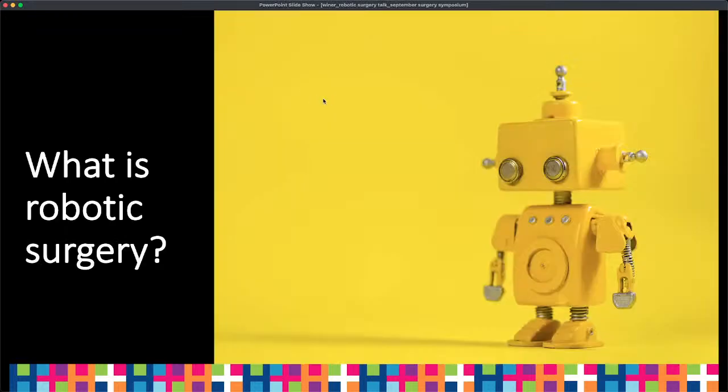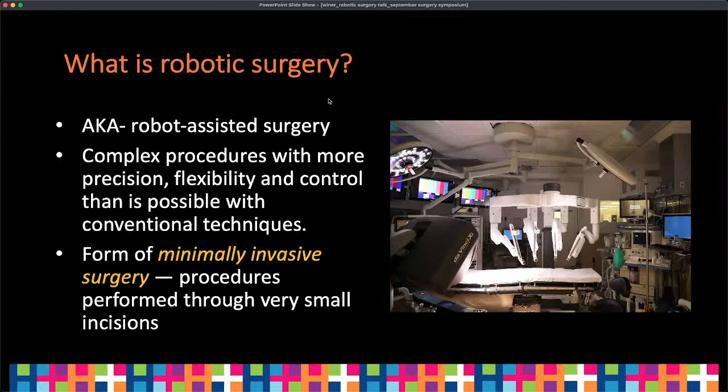So what is robotic surgery? A lot of people ask me what exactly robotic surgery means. Robotic surgery is actually robotic-assisted surgery, and it allows surgeons to perform complex procedures with more control, precision, and flexibility than is possible with conventional or traditional surgeries. We consider robotic surgery a type of minimally invasive surgery, meaning we can do procedures through very small incisions. To the right on this screen, you can see our operating room with our surgical robot. It's very high-tech and requires a lot of expertise from both the surgeon and support staff.